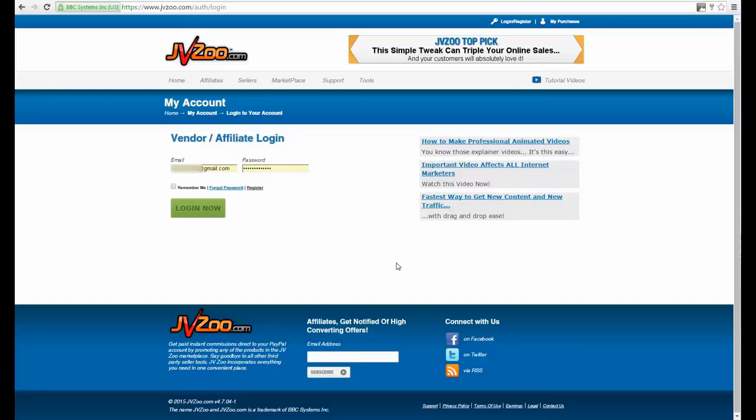All right, guys, it's JazD here and I want to show you how I'm using a particular traffic source every day that is getting really awesome results for my business. So I'm not going to hype it up. Instead, I'm going to take you into one of my JVZoo accounts and show you live proof.